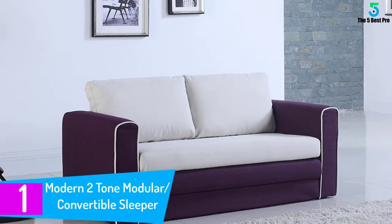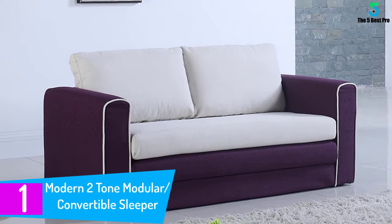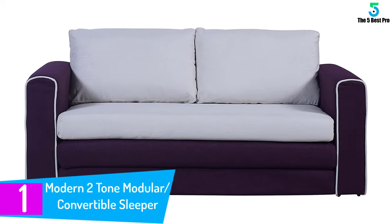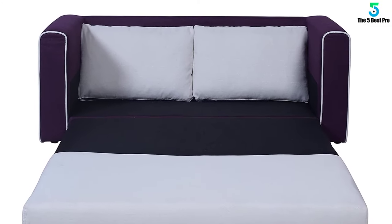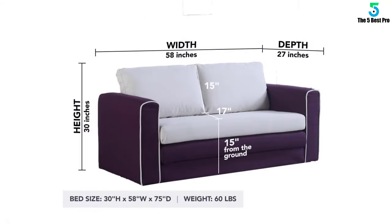At number 1: the Modern Two-Tone Convertible Sleeper. The modern two-tone modular convertible sleeper comes in two colors — purple and beige. The fabric is hand-picked. The colors and style give it a contemporary look that adds elegance to any room. It changes into an extra large twin bed perfect for one person and can easily be changed back into a couch.